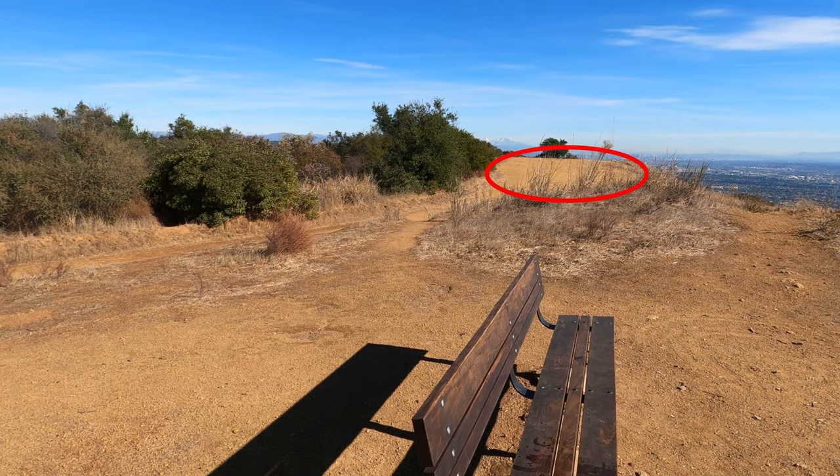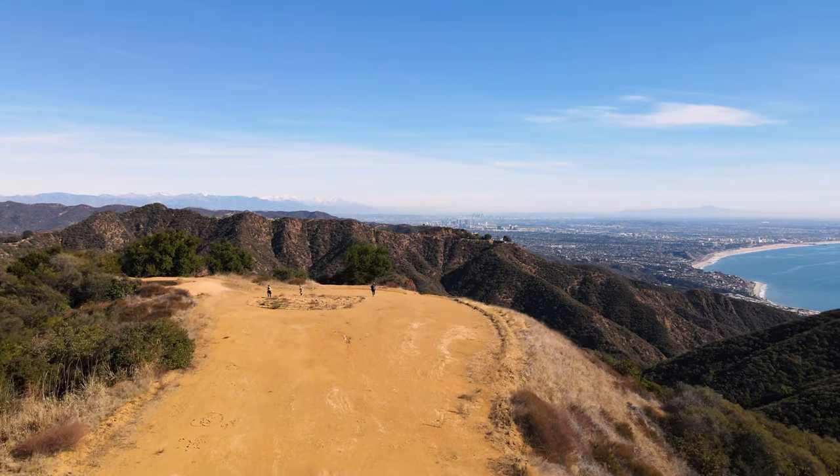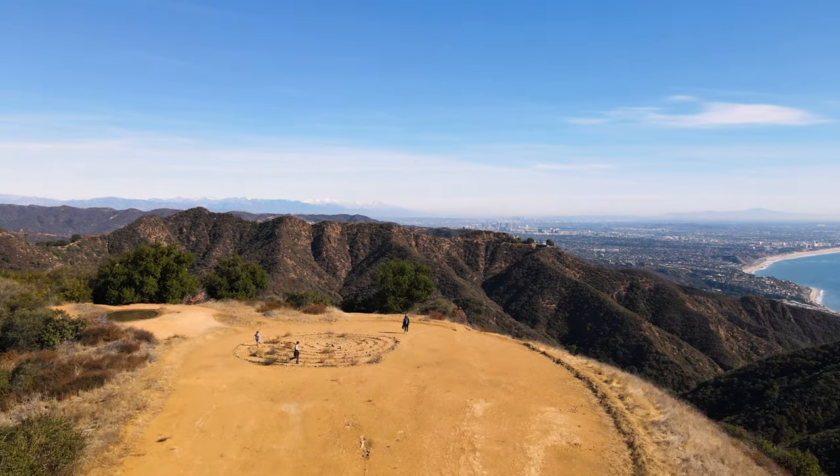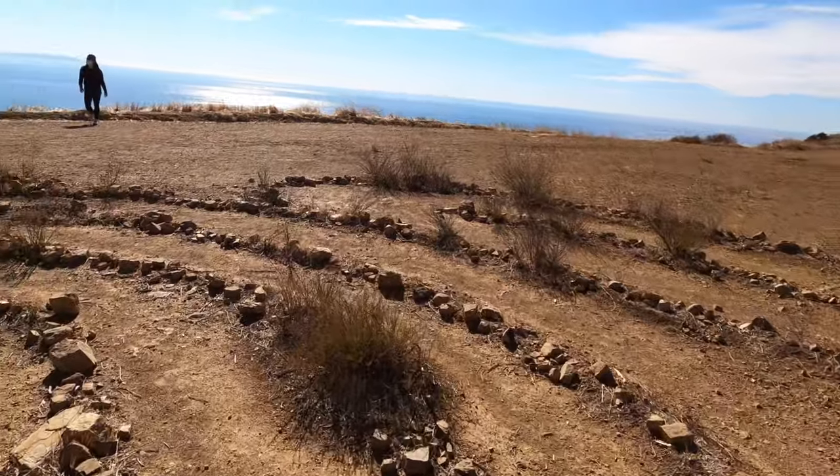And the labyrinth is a few yards from the bench. If you like hikes with views, or if you just want to hike different spots in LA County and want guidance like in this video, be sure to browse through my channel for other local hikes.